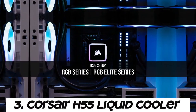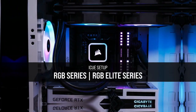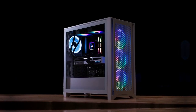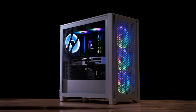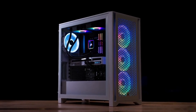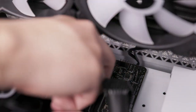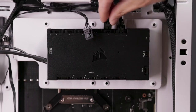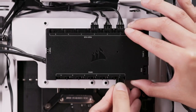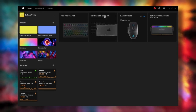Number 3. Corsair H55 Liquid Cooler. The H55 features a closed-loop liquid cooling system, which consists of a pump, radiator, tubing, and CPU water block. Liquid coolant circulates through the system, absorbing heat from the CPU and transferring it to the radiator for dissipation. 120mm radiator. The H55 comes with a single 120mm radiator, making it suitable for cases with limited space or for users who prefer a smaller form factor.